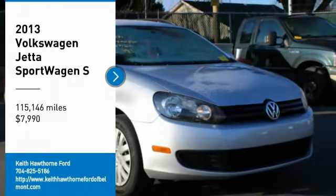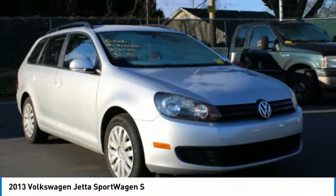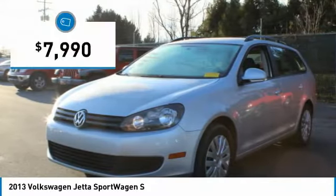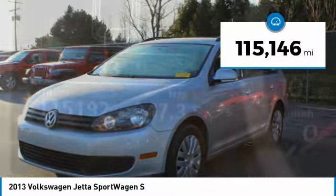Make a great choice today with the 2013 Jetta. The Jetta is a premium car that is family friendly with a great price. Agile and confident handling. The Volkswagen Jetta is priced below $10,000. This vehicle has less than 120,000 miles.